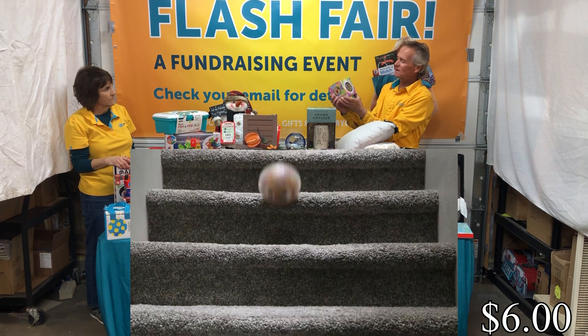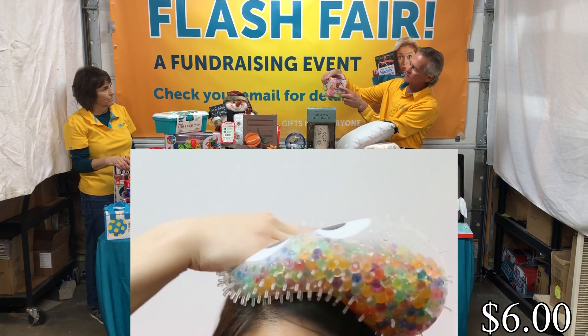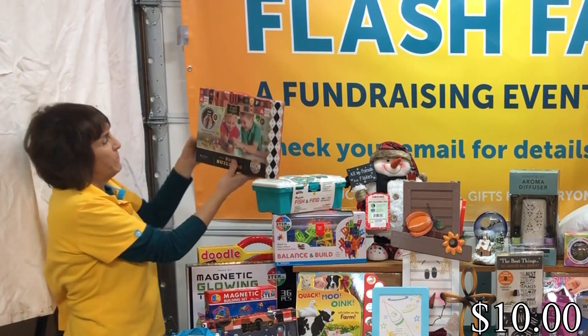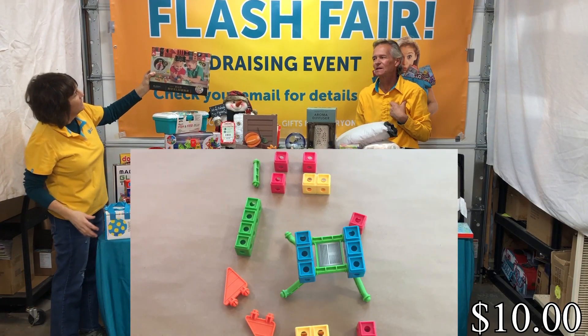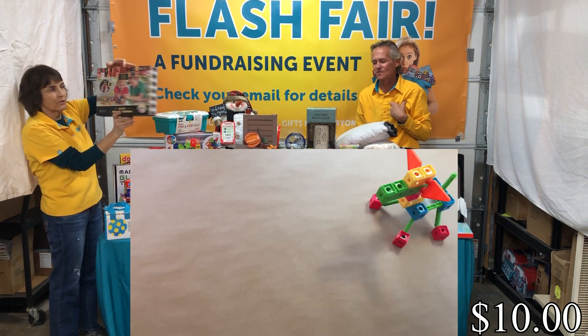This stress ball is kind of unique — it comes in all kinds of different colors, and it's nice. We also have a bug building set from FAO Schwartz, another STEM item, for ages three and up.